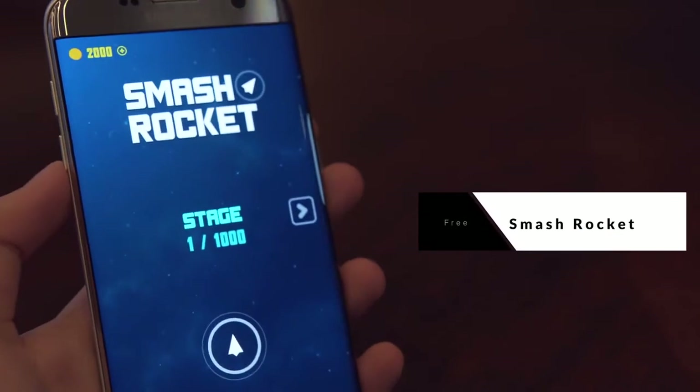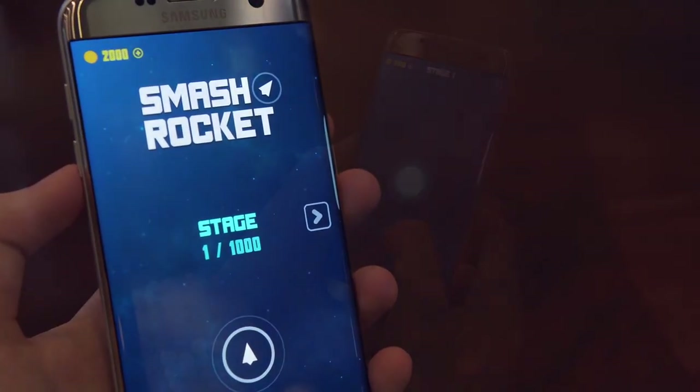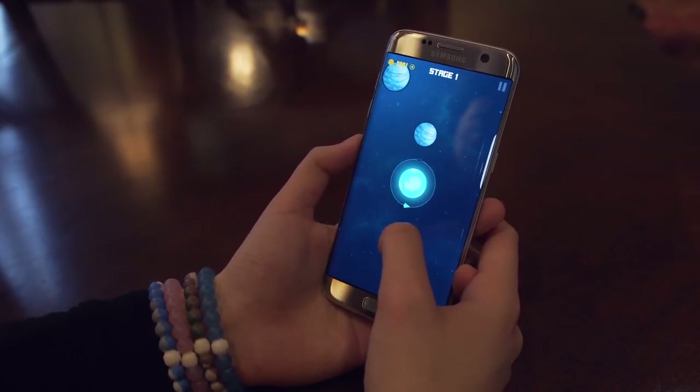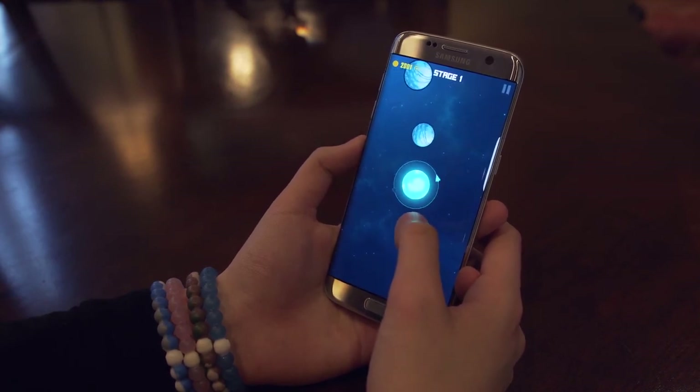Smash Rocket is going to round off this list for its soothing soundtrack, eye candy graphics, and its ability to fill up time. The concept is a basic one, which is something that all pick-up-and-play games should possess. Rockets orbit around the earth and the objective is to hit the rockets and all of their targets to complete a mission. There are in-app purchases, but you definitely don't need them to have a good time in this one.